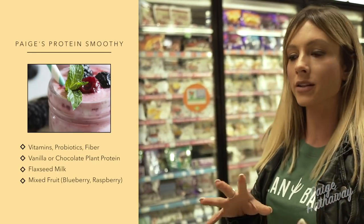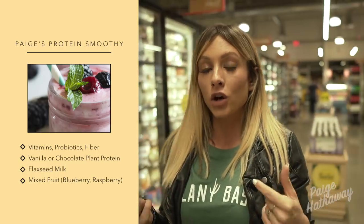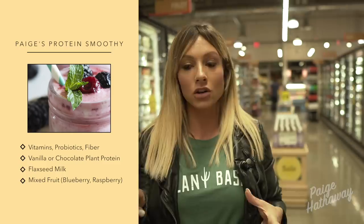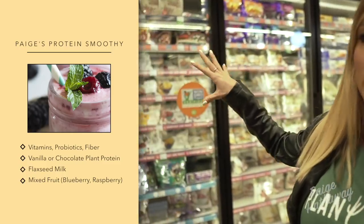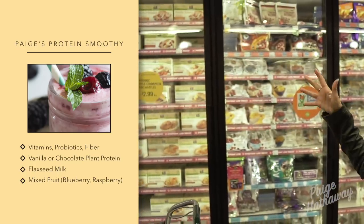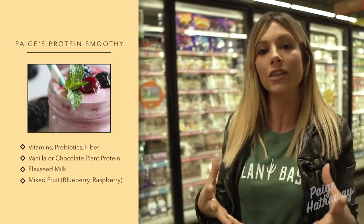Next up is frozen fruit. I make a ton of protein smoothies and frozen fruit are perfect for them. When I make a protein smoothie, I usually have all my vitamins in it, probiotics, fiber, a base of either vanilla or chocolate plant protein or the flax milk that I showed you. From there I'll kind of spice it up — depending on what fruit I'm craving at the time, that's going to be my natural sweetener in the protein smoothie. I'll just switch it up.